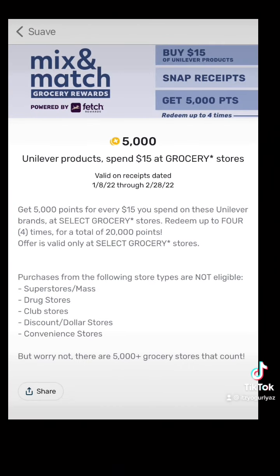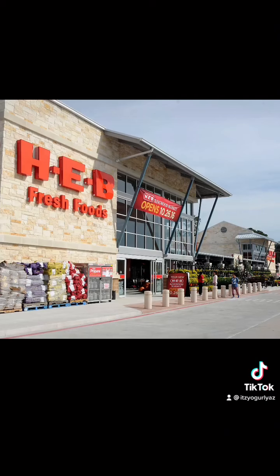You'll pay $11.77 in the store, then scan your receipt to Fetch, which will give you 5,000 points for purchasing $15 or more on any Unilever product — and Suave falls under their guidelines. That's 5,000 points, equal to about $5. That makes your new total only $6 for 18 items. How great is that?